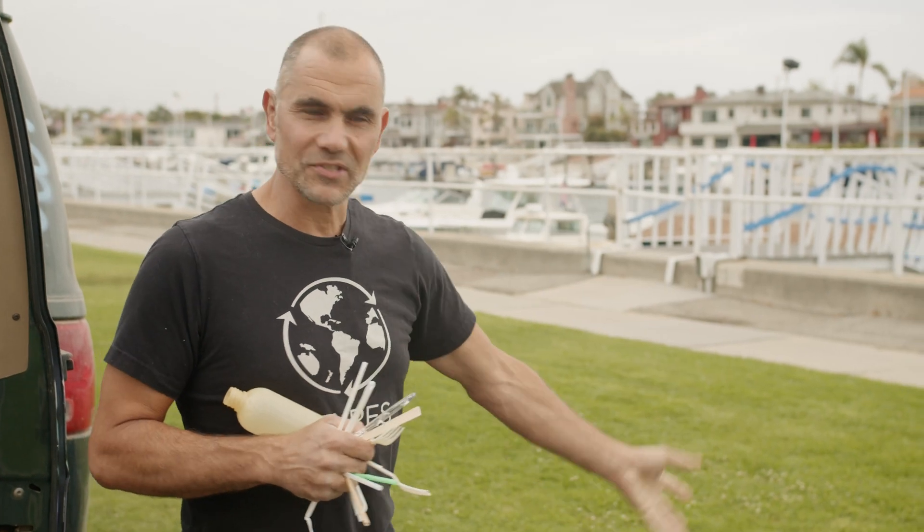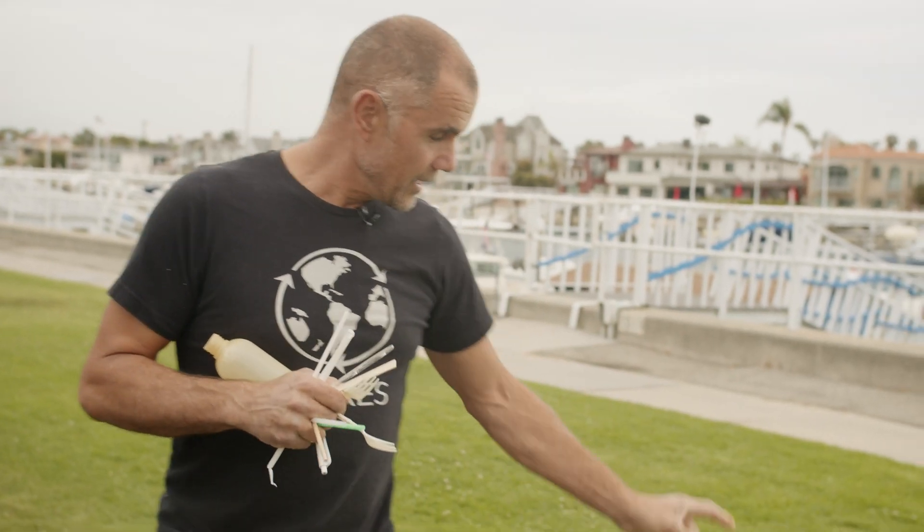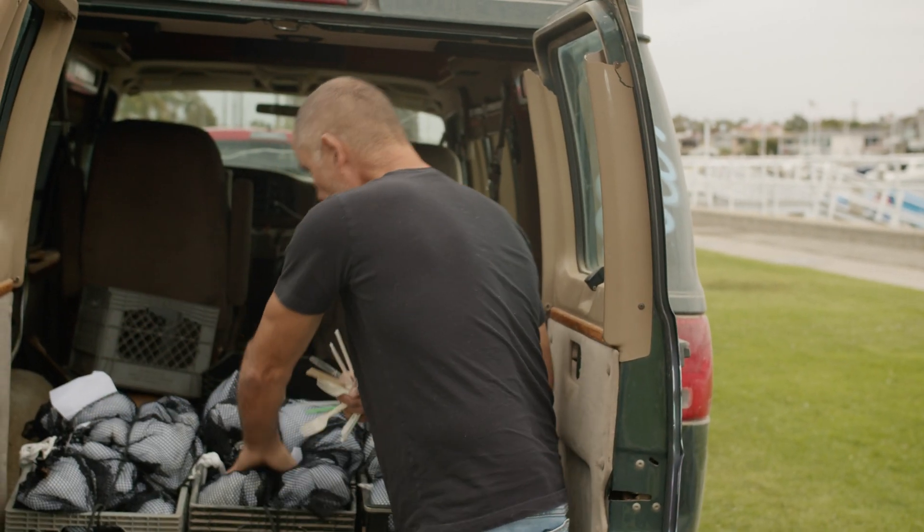At two weeks in the ocean, we'll take it out and study it. Then another set at four weeks, then eight weeks, 16, 32, and 64 weeks — so a year and a half. That's our study.